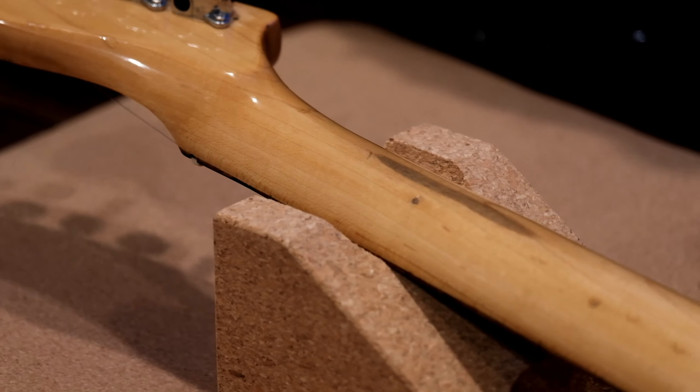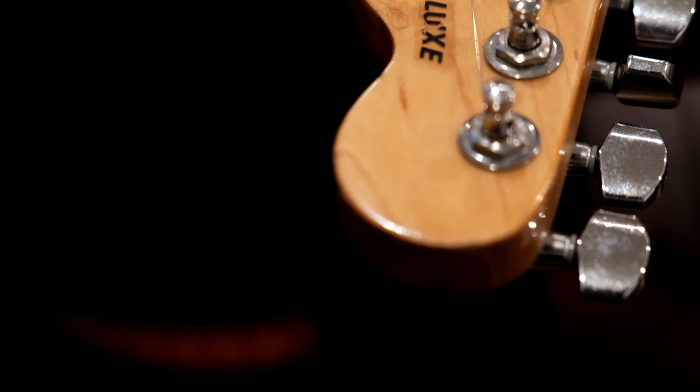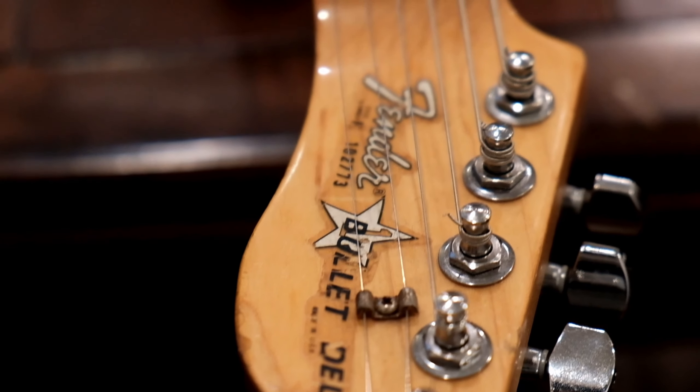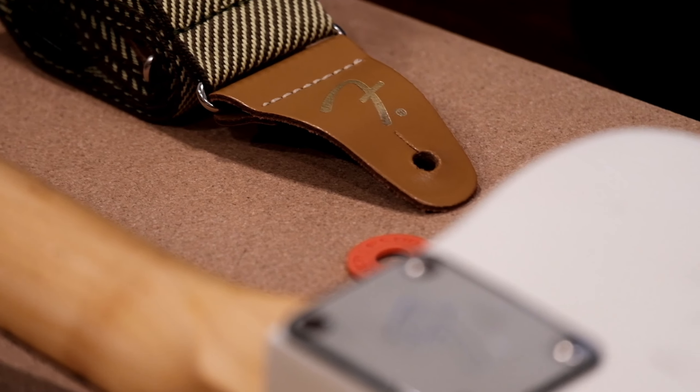The Bullet Deluxe had a plastic three-ply pickguard with a separate traditional hard-tail bridge, while the standard model featured a steel pickguard bridge tailpiece combo, powder coated white or black, with separate saddles for each string. Both models have two single-coil pickups with a three-way selector switch.